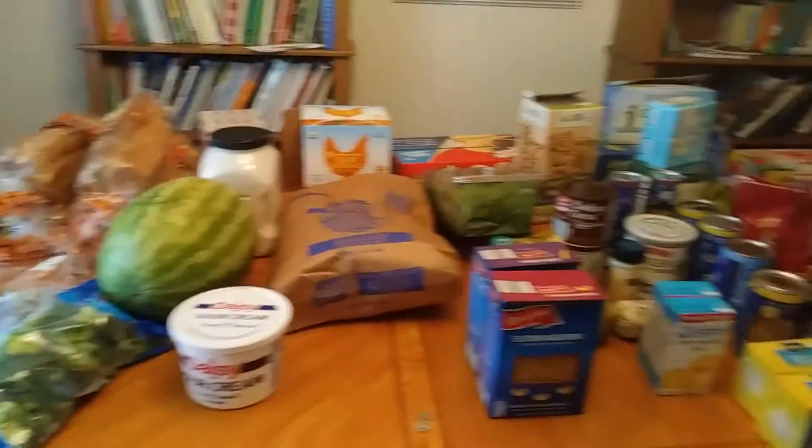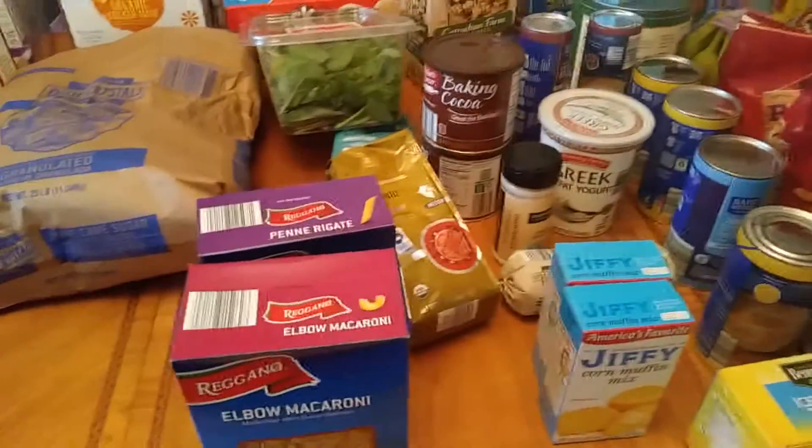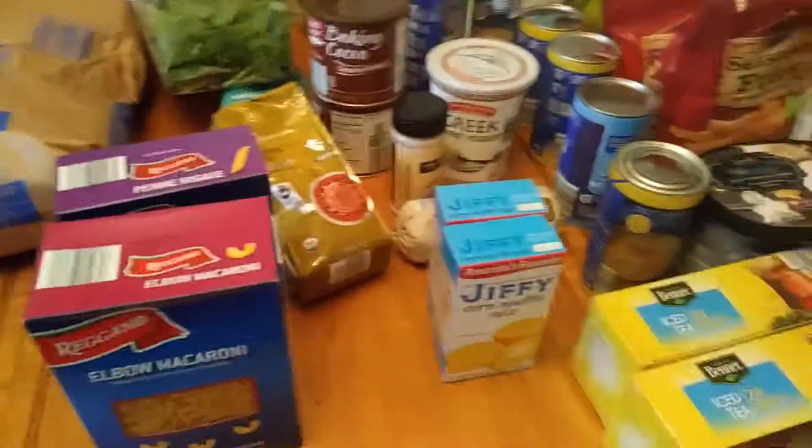So this is our grocery haul, and I have some things already. We went out earlier this week and bought milk, bread, eggs, and some different things we were running low on, so we do have a lot of that in the fridge already. I shared our meal plan with you guys earlier and I think that's it. I'm gonna get this cold stuff put away before it melts all over the table. I'll see you guys soon.